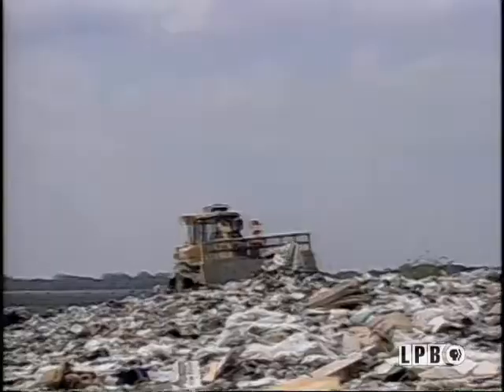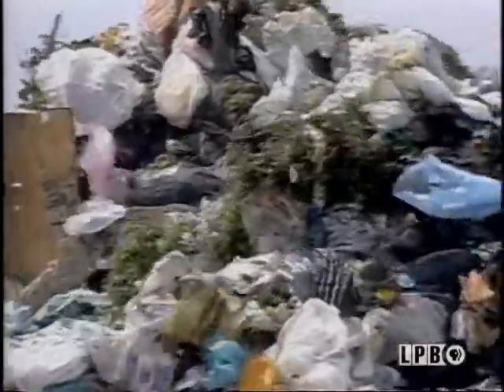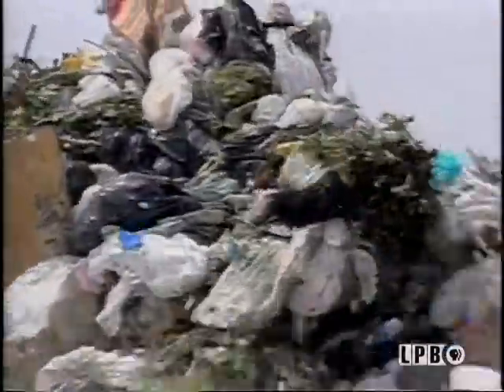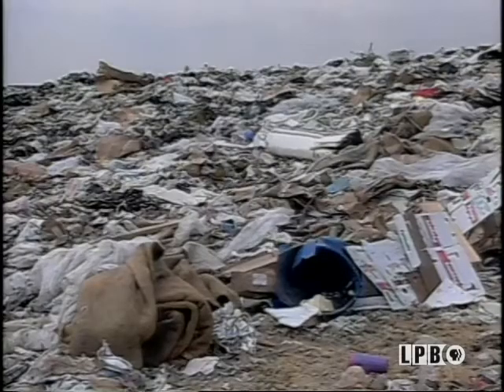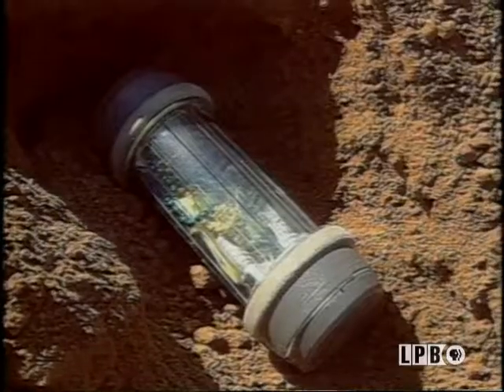There's one thing about landfills and garbage dumps that most people don't realize. Garbage in landfills gets buried, and when there's not enough air for aerobic decay to take place, decay is very, very slow, resulting in some of the trash being preserved, like in a time capsule.